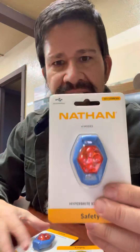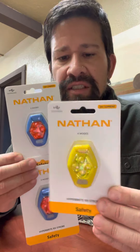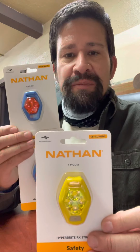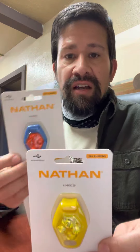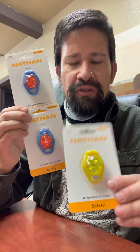We also got safety lights — these are the Hyperbrite RX Strobe. The reason I chose these over other options is that they have a lithium-ion battery, so you can recharge them with a USB cable. The other versions require replacing batteries, which are usually those tiny watch batteries — kind of a hassle to find. These are less hassle and better for the environment since you're just recharging instead of throwing batteries away. We have yellow, red, and blue, and I think there are some other colors in there as well.